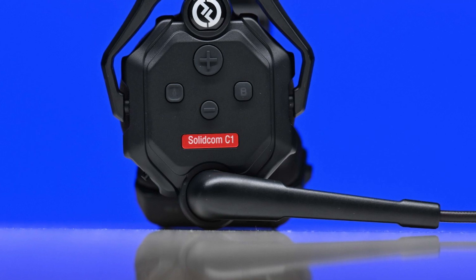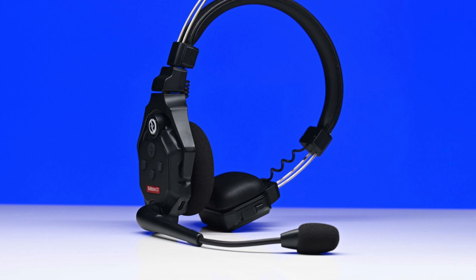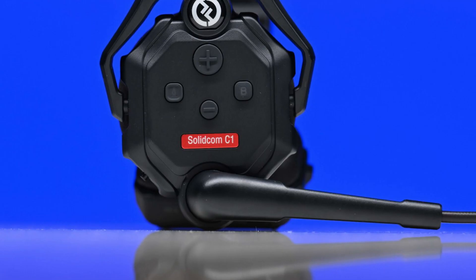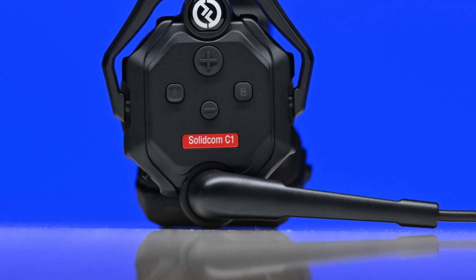The build quality is pretty good considering how lightweight the headsets are. While some parts do feel a little plasticky, I was fairly happy with the overall build quality. The headphones feel a lot more solidly made and well thought out than the CamTV wearer system. Hollyland has paid a lot of attention to small details with the design, and it shows in the end product.